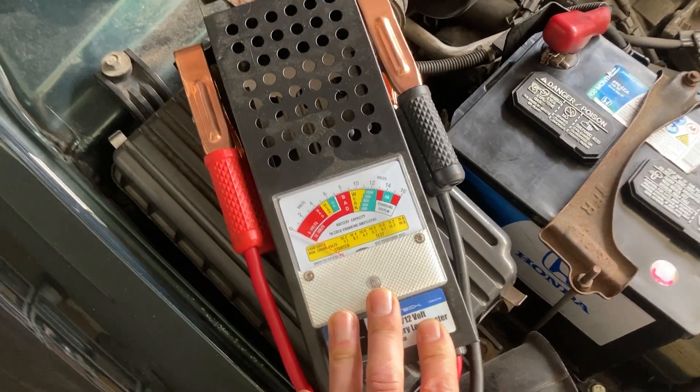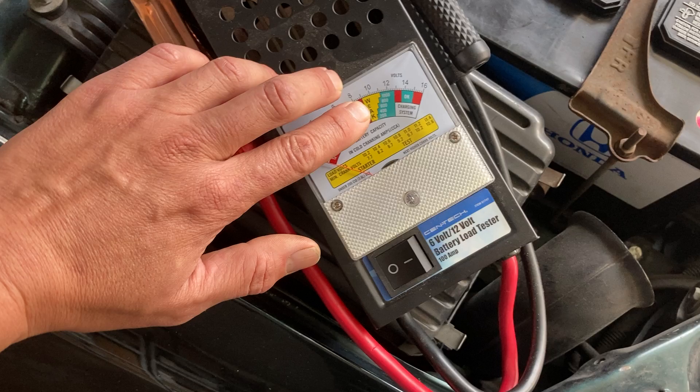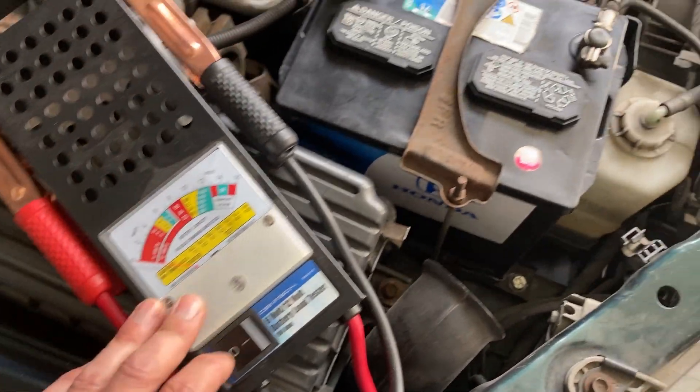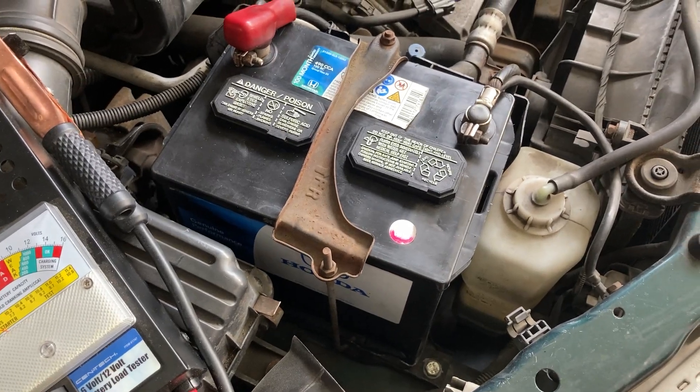If not, you can get one of these from Harbor Freight — this is where I got mine from. Sometimes the battery will test weak, but you may need to charge it up when you get home. Your alternator should also be able to charge that as long as your car starts.